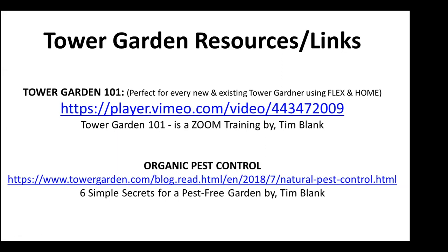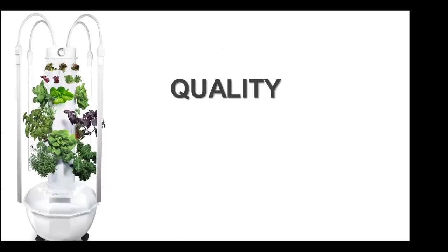Tower Garden 101 covers growing tips — how many tomatoes to plant on a tower, what to do if you see a bug, and more. Also at towergarden.com we have a great organic pest control blog, because many of you won't touch a chemical with a ten-foot pole. On quality and investment: people ask, with food inflation being what it is, how long will the tower garden last? When we developed the tower garden, one of the main things we focused on was building a garden for life.